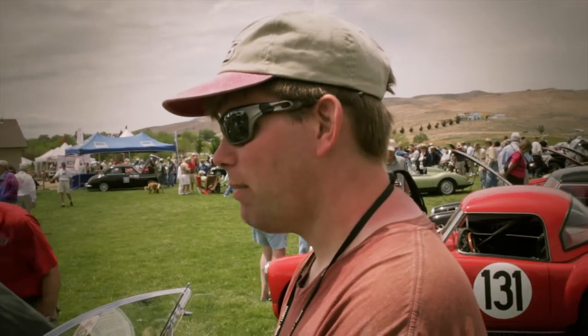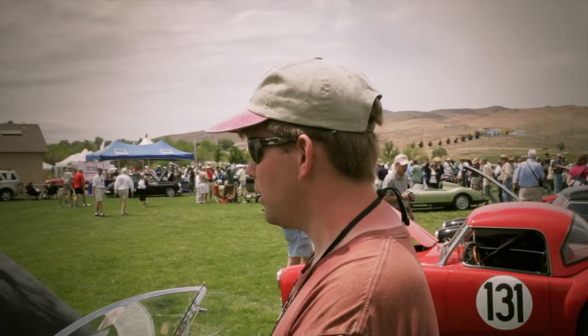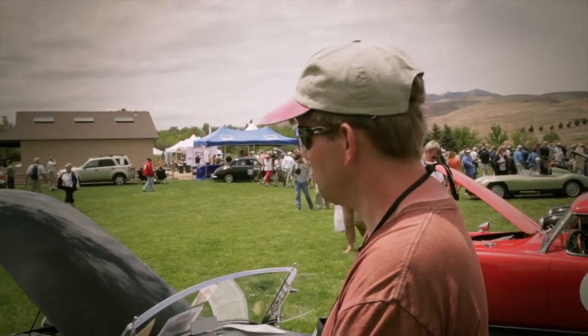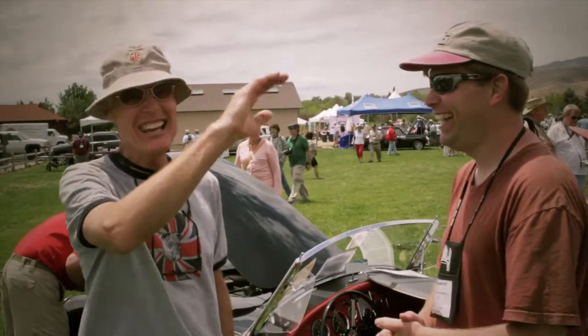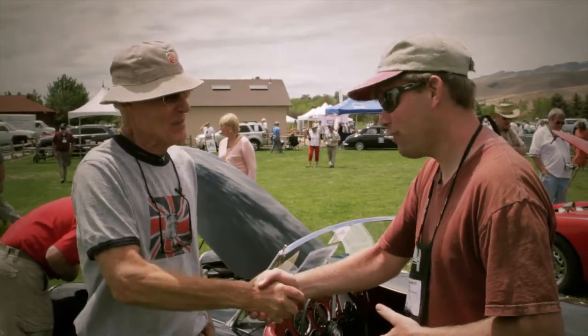I expect this car will stick with me until I move on down the road, and the other ones may come and go. Well, I really appreciate the time you've taken with us, showing us your car and telling us about you and your projects. I think this is the furthest west I've personally ever been, but hopefully we'll see you again at another meet. It's always a pleasure. Thank you, Ken. Thank you very much. Have a great day.